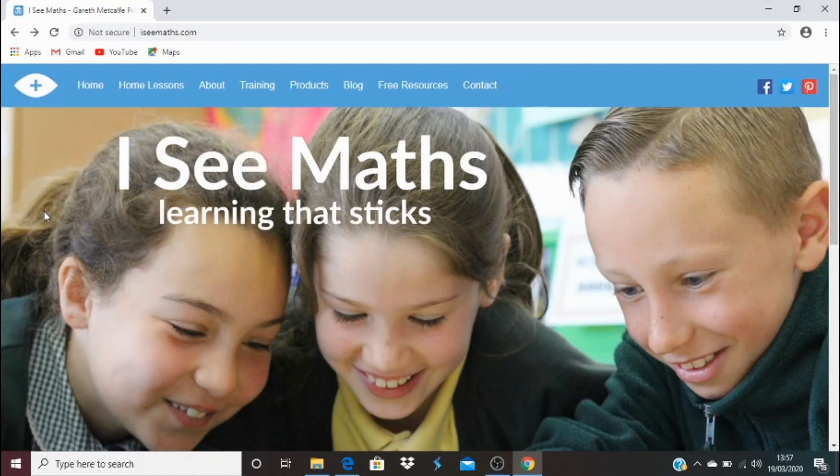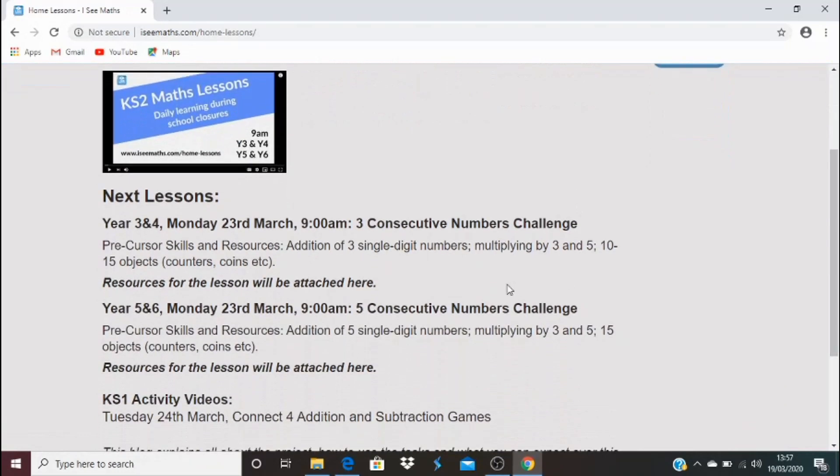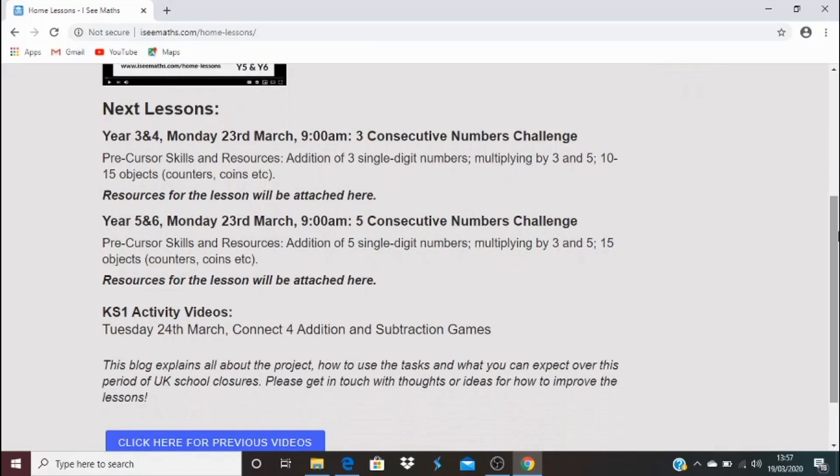So this is the best way to find the videos. If you go to icmaths.com and click on Home Lessons, it will bring you to this page here. Every time there's a new lesson for Year 3 and 4 — so every school day — it will be positioned just underneath this heading here. You'll see a big video picture, and a Year 5 and 6 lesson will appear here. And whenever I post a Key Stage 1 activities video, it will appear just here.